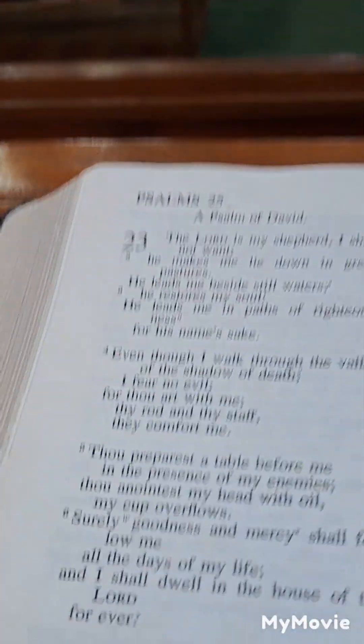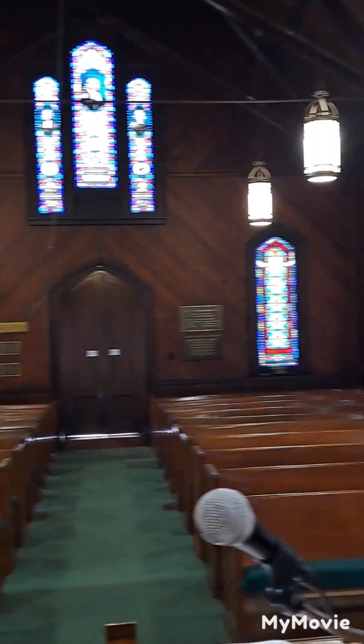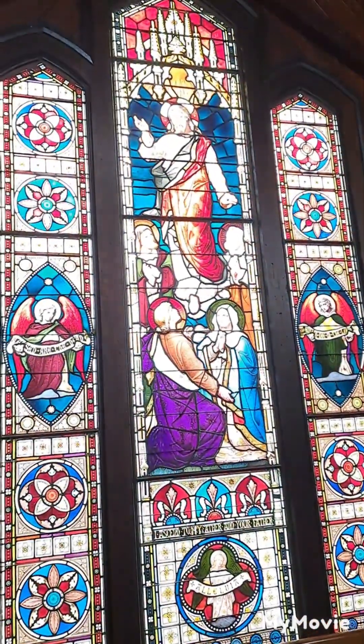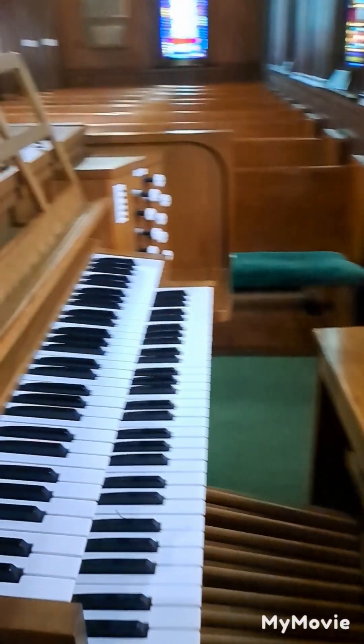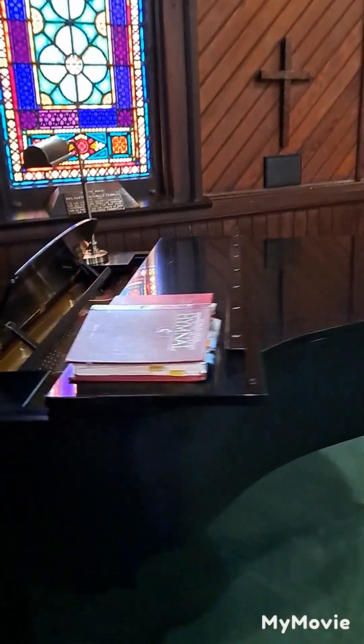This is where the choir sits. And this is the huge Bible they read from — Psalms 23 is open. This is the view from where the preacher would be preaching from. Look at that stained glass window. And this is the view of the organ — look at all the pedals. This is the view of their piano.